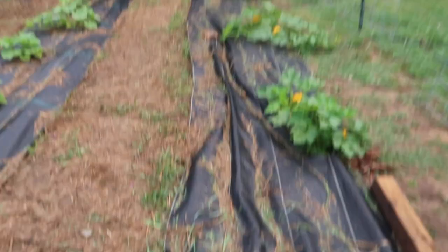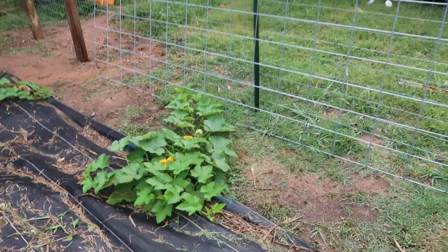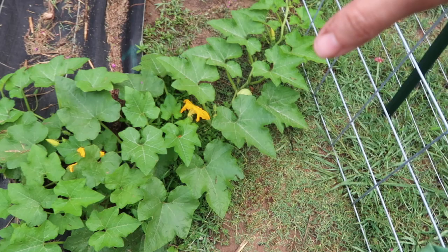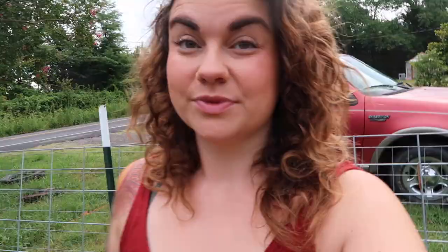In this first row, these are supposed to be like a bush winter squash, but if you notice they're definitely vining — which is cool, they have space to do that. Look, there's a baby. This is a sweet dumpling variety and the seed packaging said it was a bush, but clearly not the case, which I actually don't mind. I think it'll be really cool.